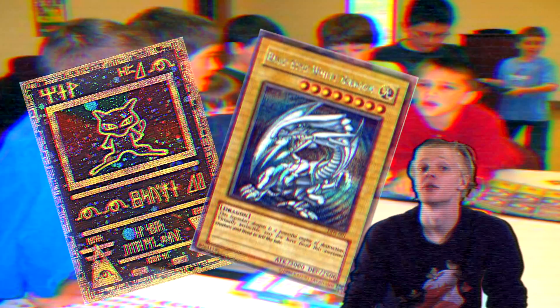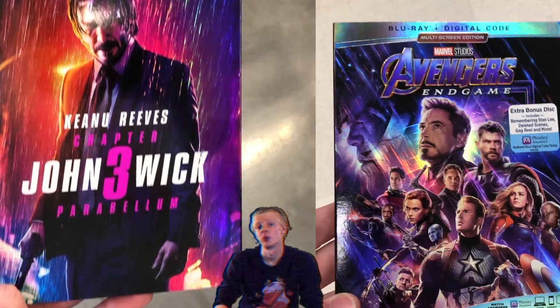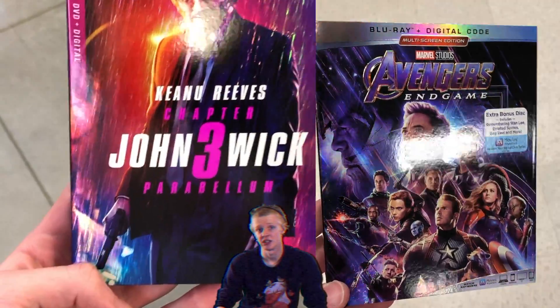Another cool element you can add to sleeves is holographic printing. Most of the time when people think of holographic printing, the first thing that comes to mind tends to be Pokémon cards or Yu-Gi-Oh cards. With Blu-rays, they usually just help make the sleeve extra shiny, like we can see with John Wick and Avengers: Endgame, where they just bedazzled it to the absolute max. These elements may be simple, but they can still really elevate your cover to be extra special and interesting.